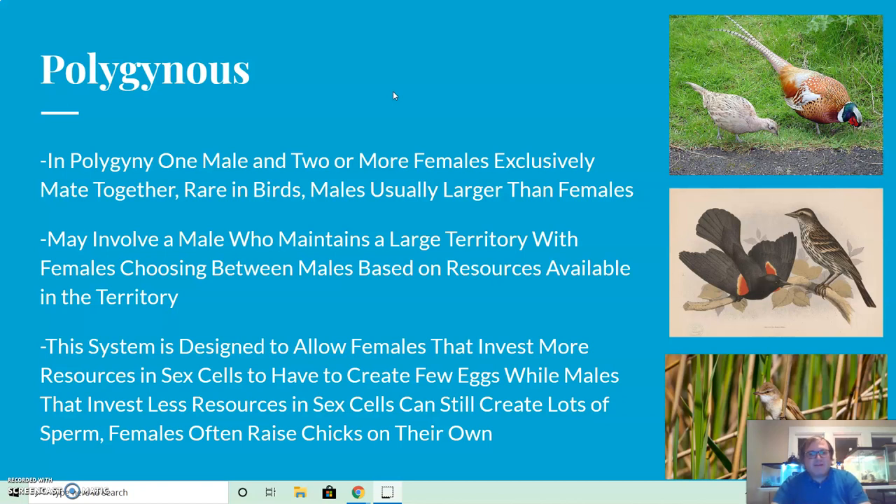This system is designed to allow females, who invest more resources in sex cells, to create fewer eggs, while males, who invest fewer resources, can still produce lots of sperm. Bird eggs are quite large — think of a chicken egg, easily visible to the naked eye — compared to sperm, which are tiny. You might think polygyny would be more common, but monogamous pairs actually give offspring a better chance since both parents are typically involved in raising the chick.